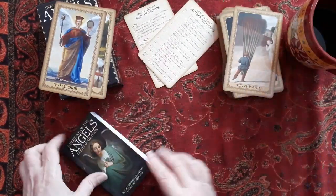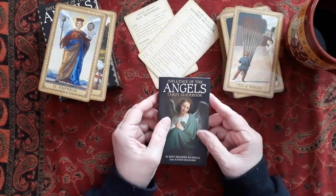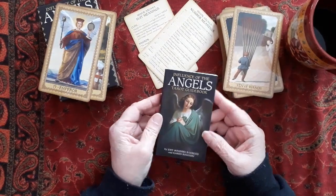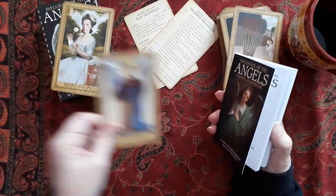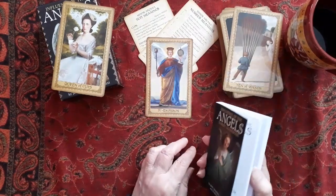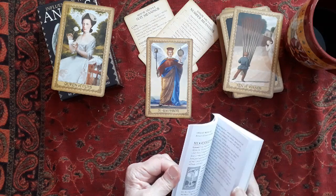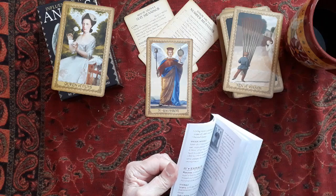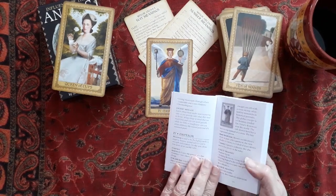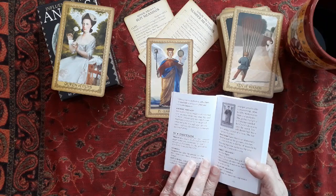Now, it comes with a book — it's 184 pages, and it's quite a nice little book. Let's look at this card here — the Emperor. Now this Emperor is an angel. The angel is Metatron. Metatron is said to be the highest ranking angel in heaven, second only to God in strength and wisdom.